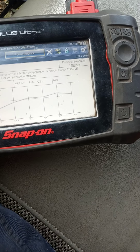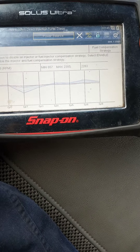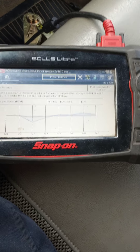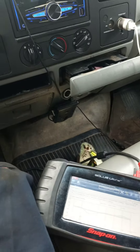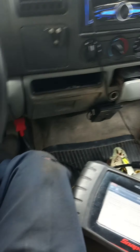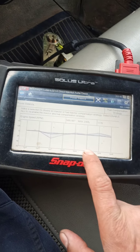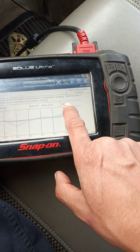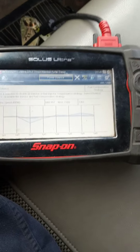All injectors should mark along that line, but number seven is marking weaker — it's in the negative numbers. But watch: if I accelerate, you can see it compensate — the truck stops shaking and runs fine. So the problem is a mechanical failure, not an electronic one. When I rev it up to 1,300–1,400 RPM, all injectors are perfectly balanced in a straight line.